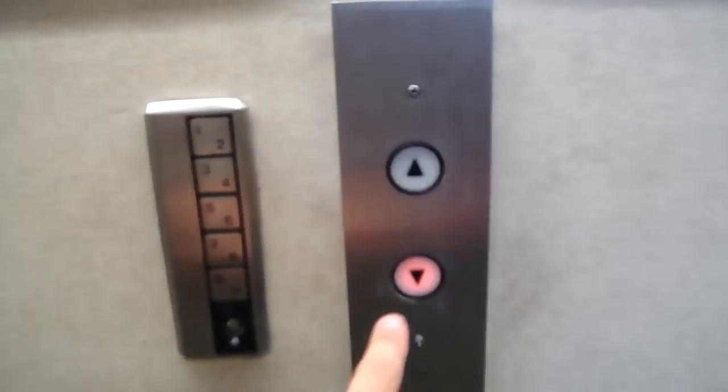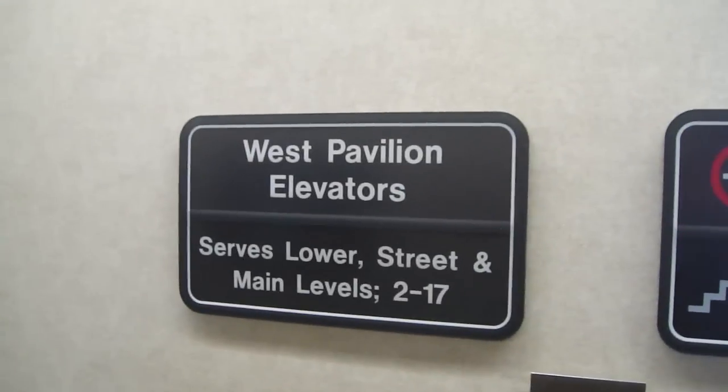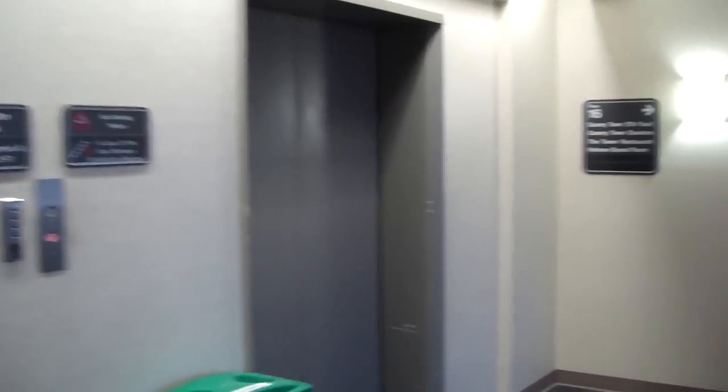This is the elevator at the West Pavilion Elevators in Barnes Hospital, St. Louis, Missouri. These are hot elevators, and I hope we can get a non-stop flight, because these are pretty busy.